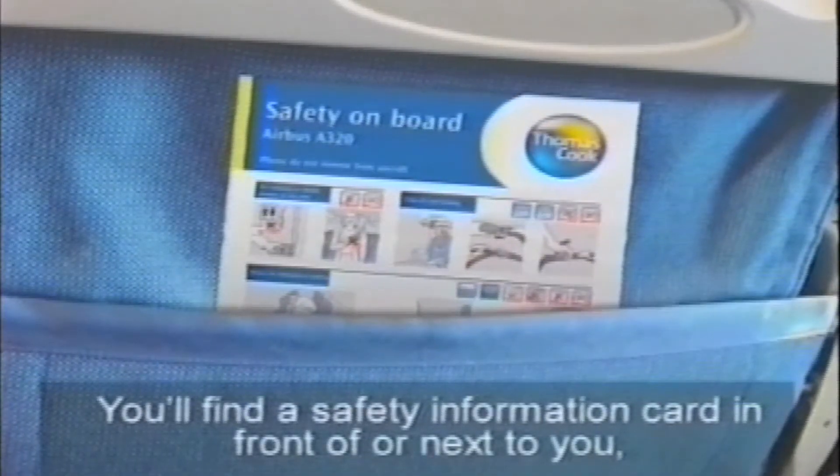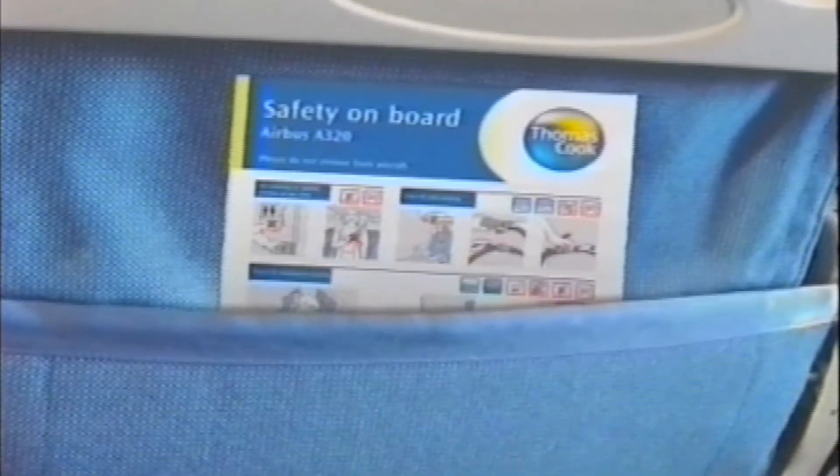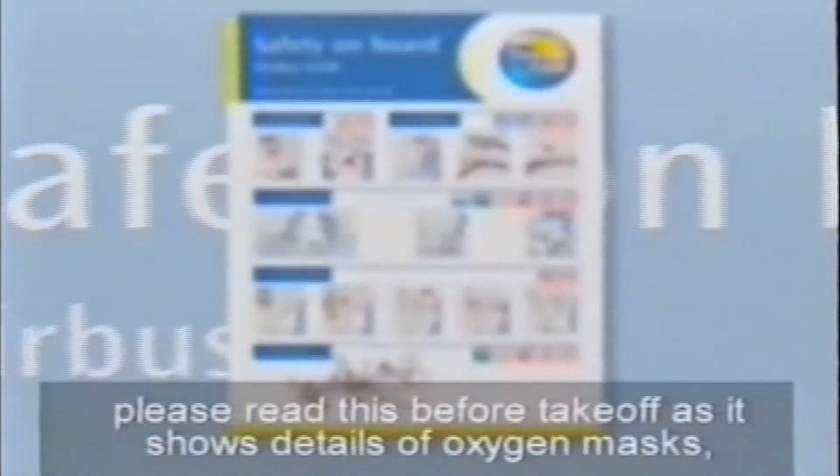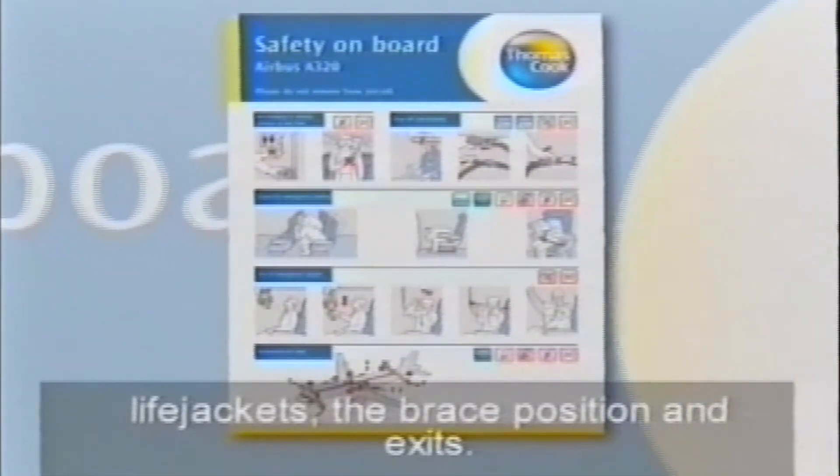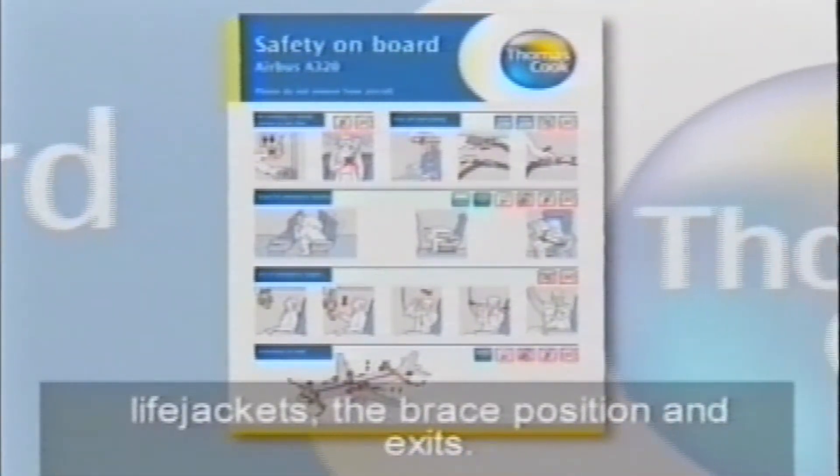You'll find a safety information card in front of or next to you. Please read this before take-off, as it shows details of oxygen masks, life jackets, the brace position, and exits.